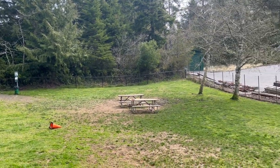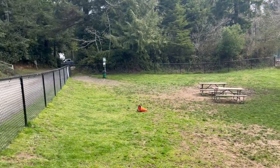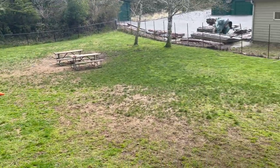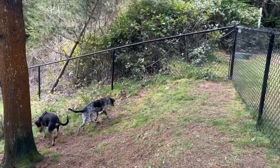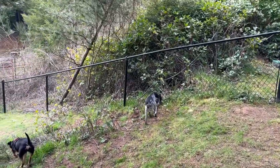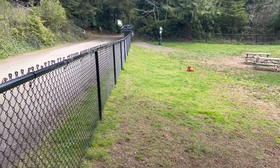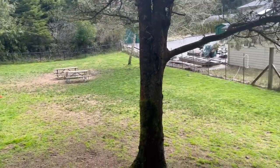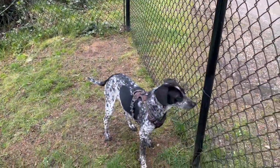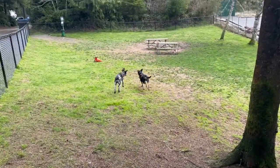The South Jetty dog park here in Florence, Oregon - Thousand Trails - nice big park, dogs love it. No rain today so we'll take that. It's a big sloping dog park with great fencing, dog pickup stations, plenty of room for several dogs, and they can run and have a good time.